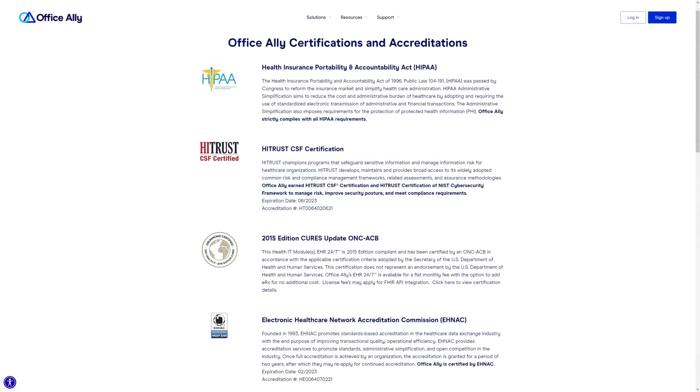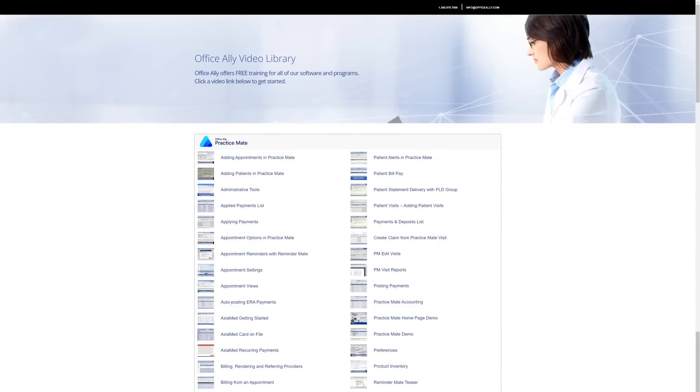Our services are HIPAA compliant, so you can trust that your data is safe and secure. Plus, we offer free setup, training, and support via phone, online chat, and email. Also, our training video library is always available, so you can get started with confidence.